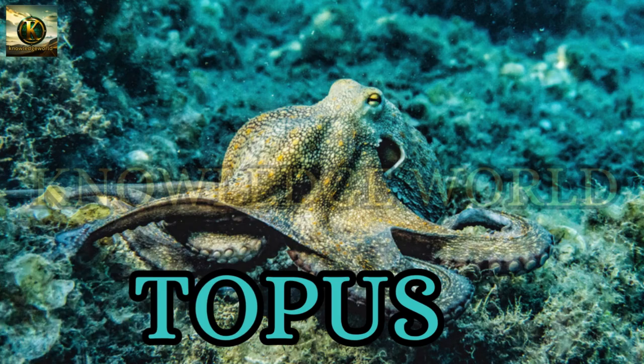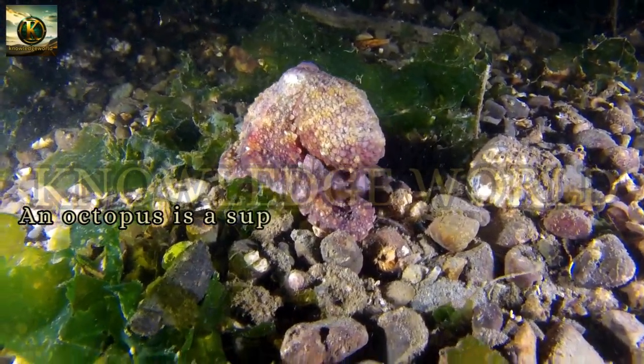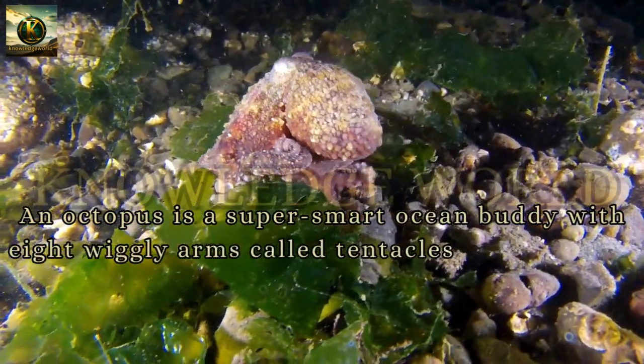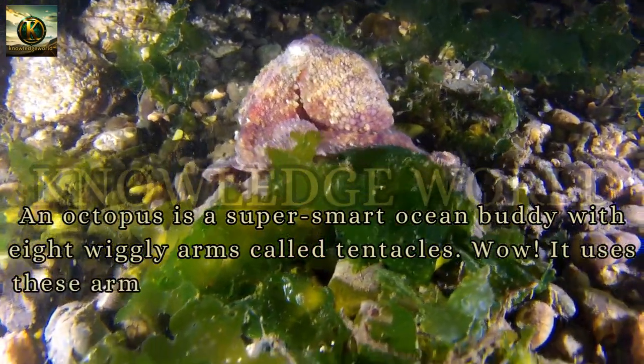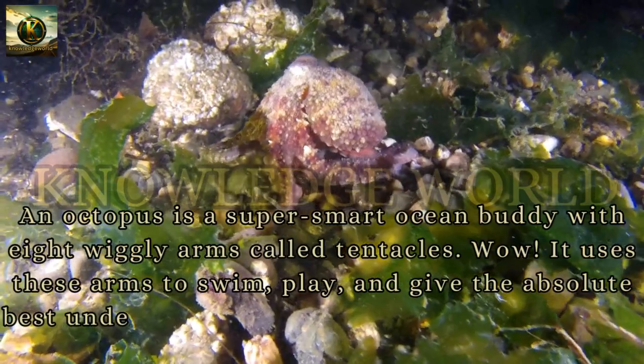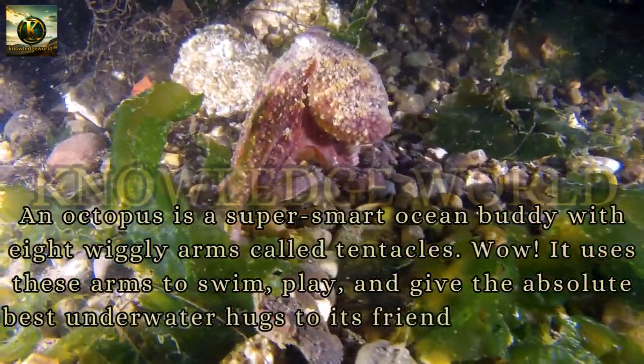Octopus: An octopus is a super smart ocean buddy with eight wiggly arms called tentacles. It uses these arms to swim, play, and give the absolute best underwater hugs to its friends in the sea.